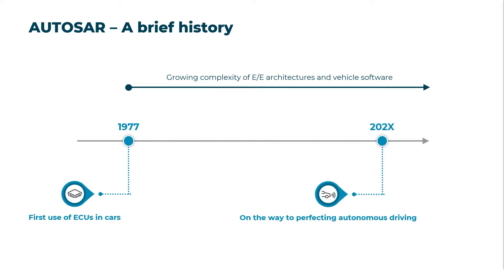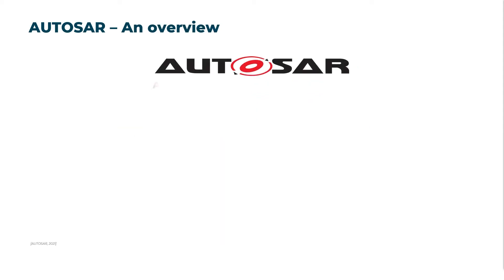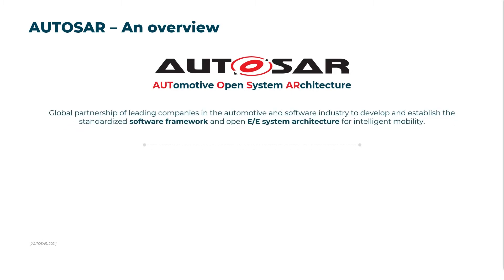In response to this daunting trend and to enable the integration of many components from different manufacturers without compatibility issues, the automotive industry introduced AUTOSAR in 2002. AUTOSAR stands for Automotive Open System Architecture. In addition to its official mission statement, AUTOSAR is a global partnership of leading companies in the automotive and software industry to develop and establish a standardized software framework and open electrical and electronic system architecture for intelligent mobility.